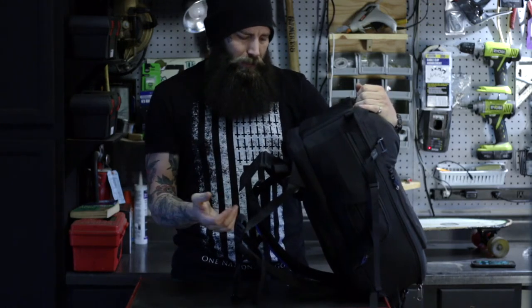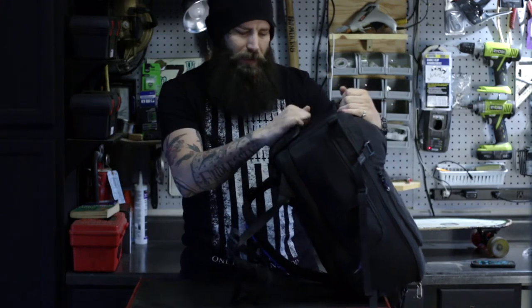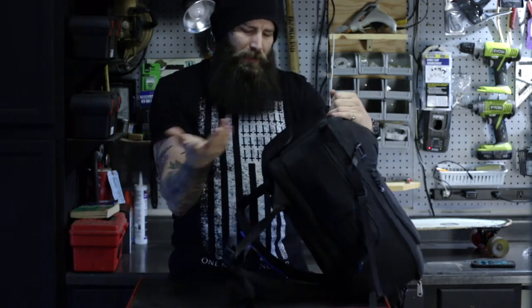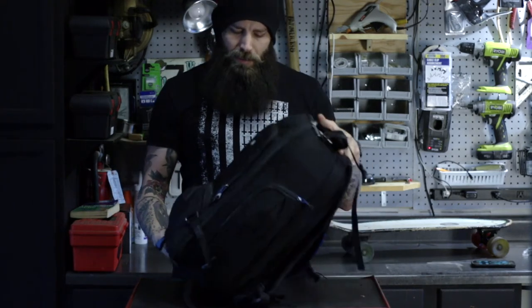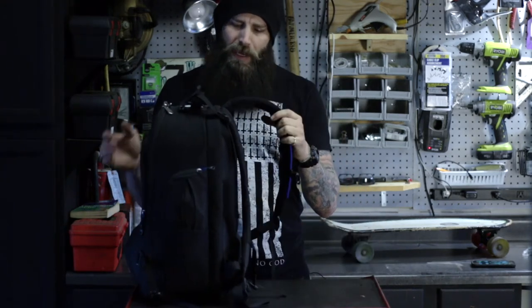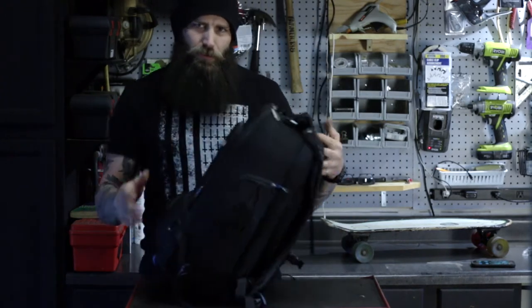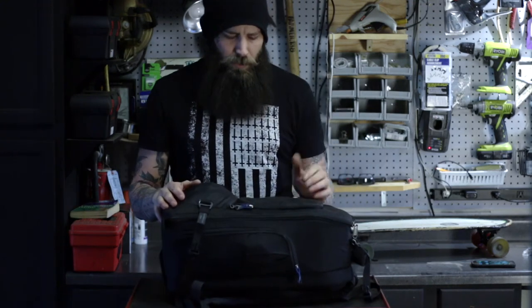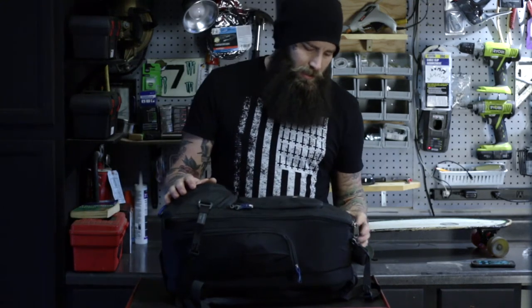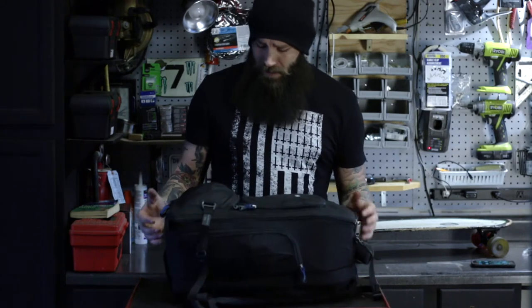This bottom flap is kind of a piece for a waist strap. I guess it's convenient if you want to put it away, but I think I'd rather just save some material. It seems a little overkill for a bag like this unless you're really planning on doing some heavy backpacking. This is good for a day pack — definitely good for camera work around town, traveling, and it's a great airport bag.